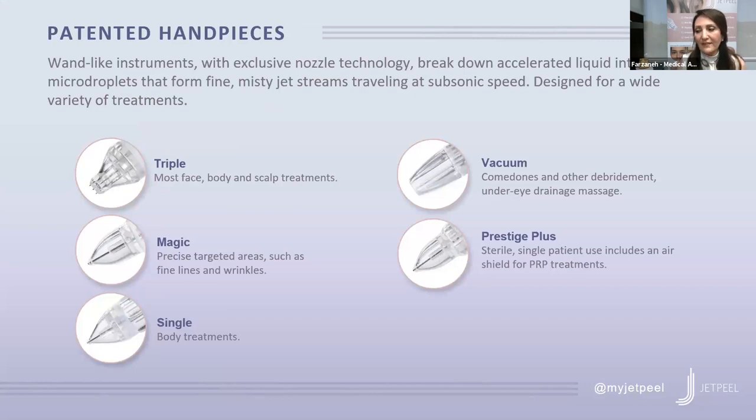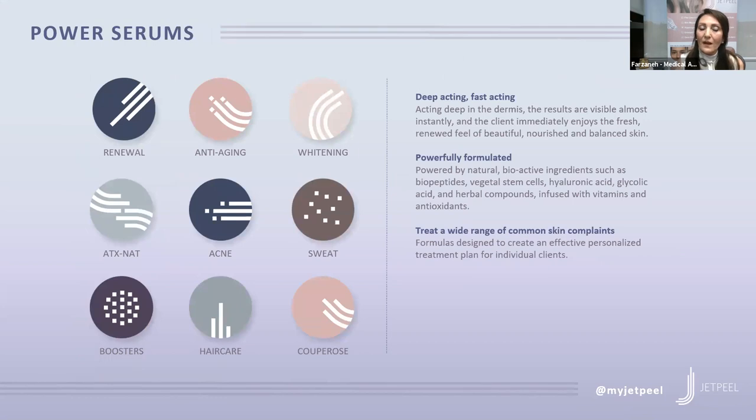The patented handpiece - no one else has this technology - is designed to break down liquid into fine micro droplets. There are many different power serums: for anti-aging, for acne, for broken capillaries, for skin whitening, especially for melasma. It's deep-acting and fast-acting, working deep in the dermis with results immediately visible. The powerful formula uses natural bioactive ingredients such as peptides, stem cells, hyaluronic acid, glycolic acid, and herbal compounds infused with vitamins and antioxidants deep into the skin.